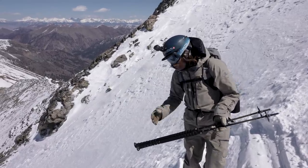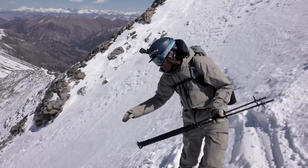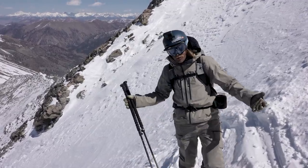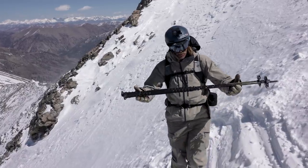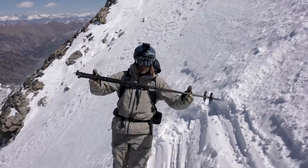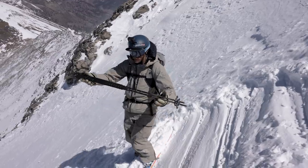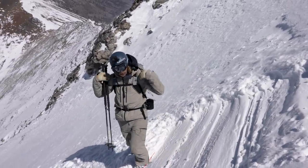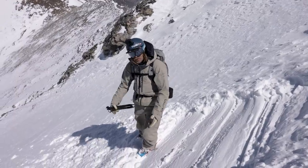It feels counterintuitive to be leaning down a slope that's steep and scary, but it's one of the most important things for keeping your control and stability in the steeps. I'll give you a little demonstration — just watch my poles, doing nothing with my skis. If I drop my shoulder like this, I start to slide. If I keep it level and stop — there you go. Your shoulders have so much power to control your edges when you're in the steeps.